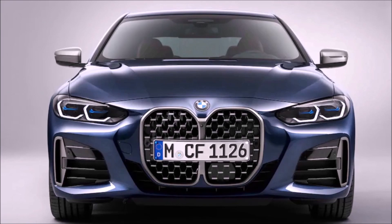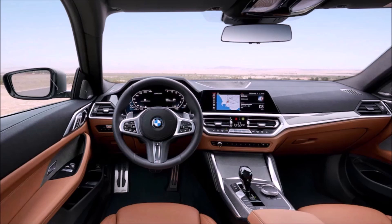It's Glenn from glennscarcollection.com and today we're talking about one of my favorite brands, BMW, and the specs of the new 2021 4 Series. BMW just released the specs and I'm going to bring them to you right now.